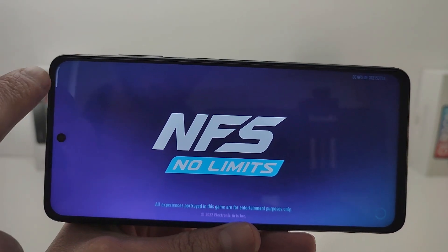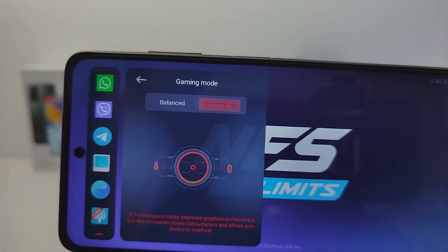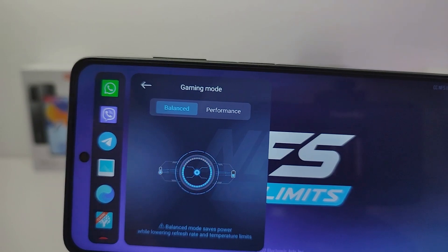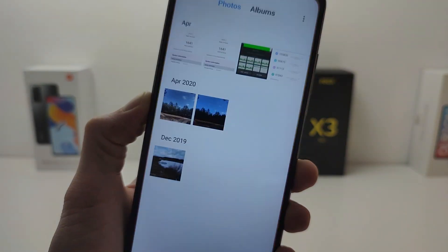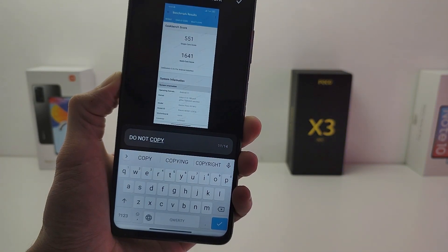New features: updated panel for Game Turbo and performance game mode, balanced mode performance. New design panel for video toolbox. New features in gallery: photo protective watermark.